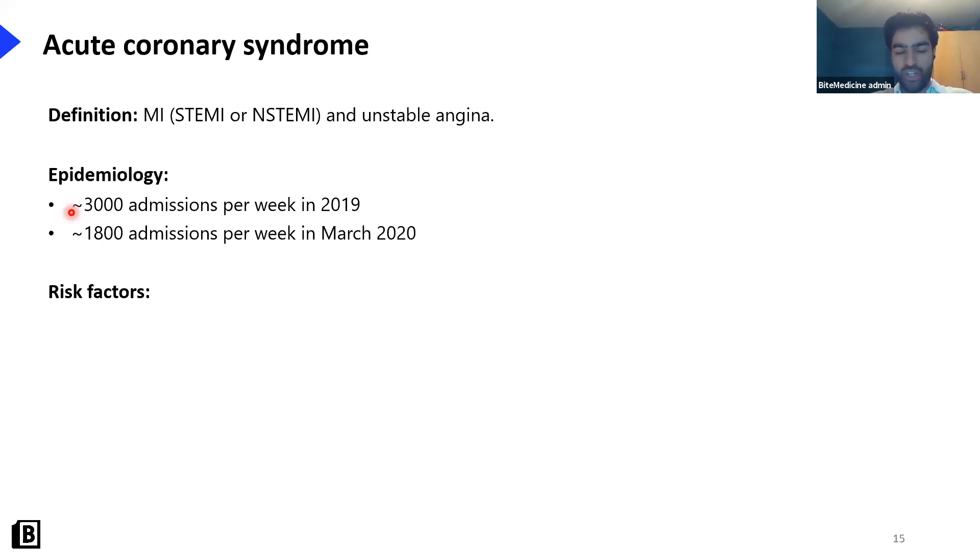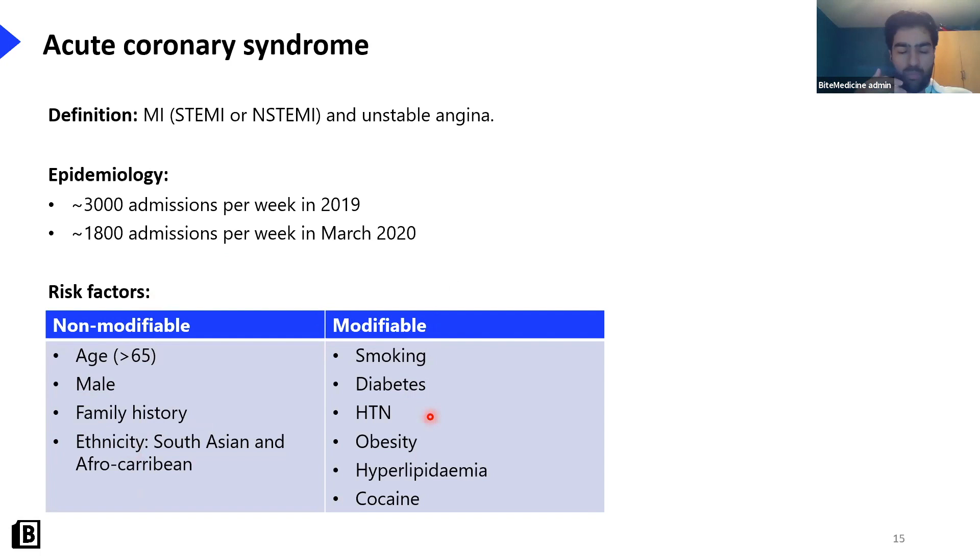Risk factors can be split into non-modifiable and modifiable. Non-modifiable factors are those you can't change: age, gender, genetics and family history, and ethnicity. Modifiable risk factors include smoking, diabetes, blood pressure, obesity, hyperlipidaemia, and cocaine use. These are the key ones to know.